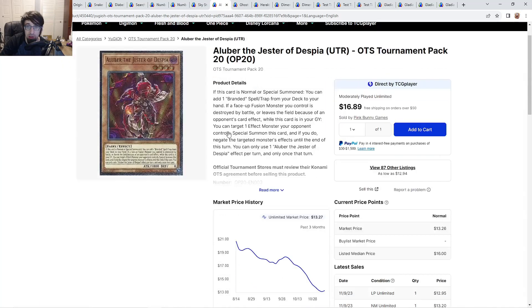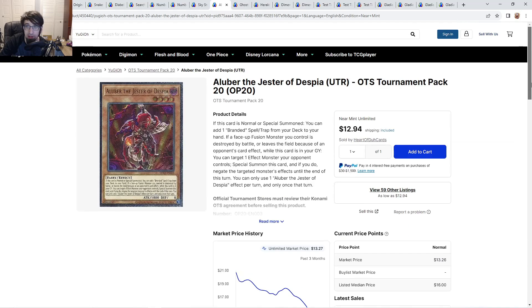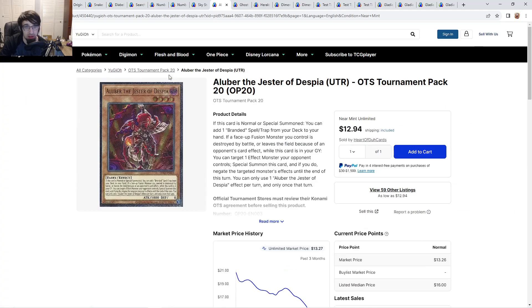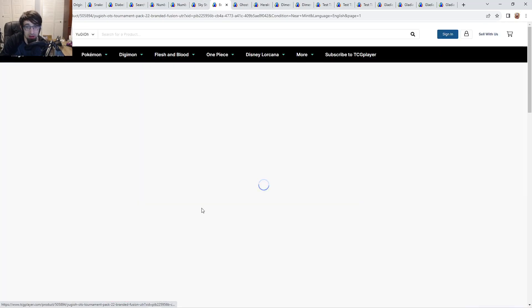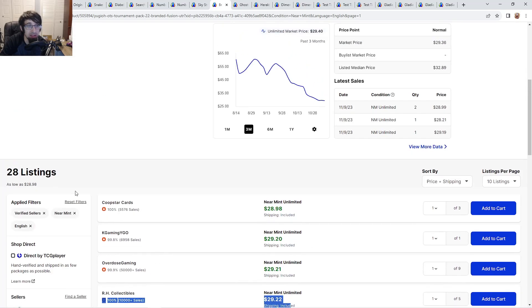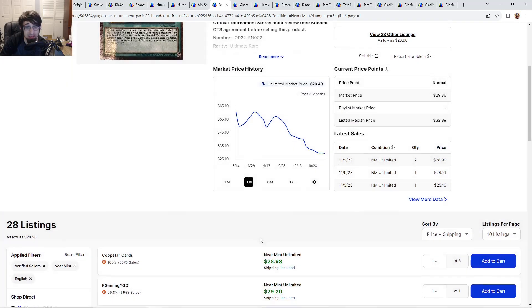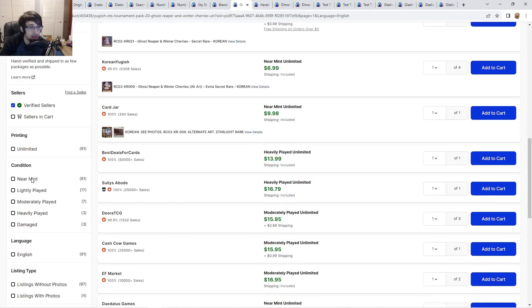Aluber is also really low at about $13. Despia is doing nothing, so seeing it fall this badly is quite crazy. Branded Fusion is barely holding on to $30 — we're seeing copies at $29, going even lower, though listings are still selling. If you waited to get Branded Fusion, that was definitely the right move. With OTS 22 out of circulation, maybe these can hold $30 going up to $40.